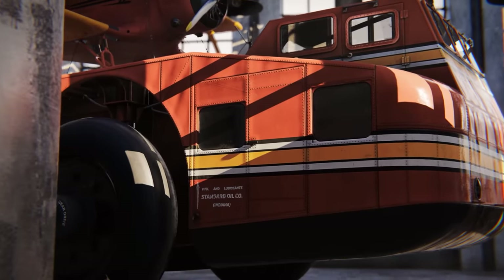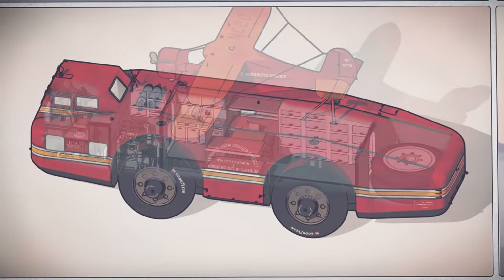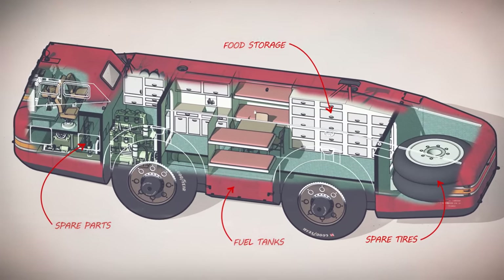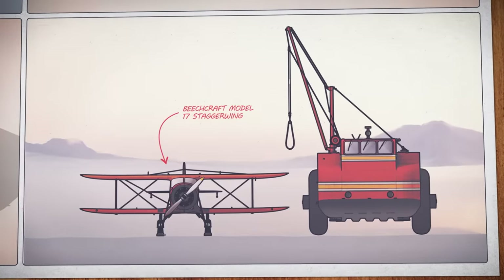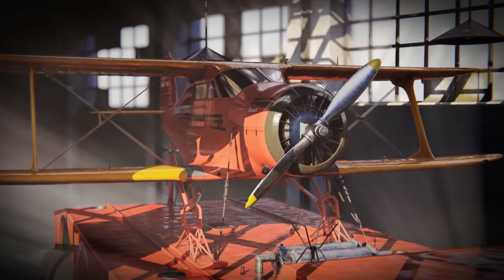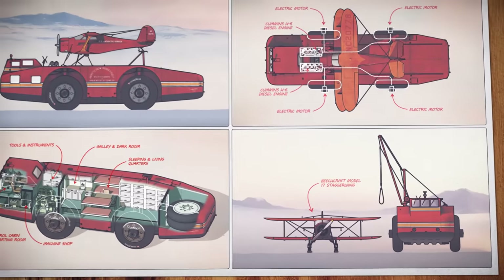To combat frigid temperatures, coolant from the engines would circulate throughout the cabin to heat interior spaces, and in extreme weather could also heat the cruiser's hydraulically retracted wheels. The Antarctic Snow Cruiser would carry enough food, fuel, and supplies to last an entire year, and feature spaces for its five explorers to live, sleep, and work. It would even carry its own biplane to conduct aerial surveys and photograph hundreds of kilometers of Antarctic territory. With the Snow Cruiser, the Americans would explore more of Antarctica in just a few months than all previous expeditions combined.